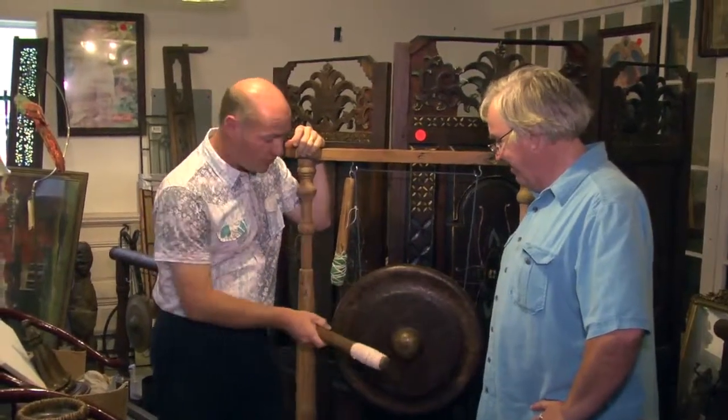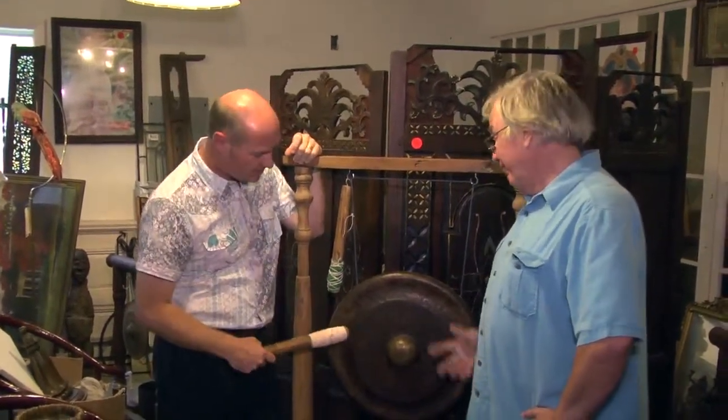Today we're going on our field trip part two to Bay Trading Company in Door County. So if you guys are ready, I am — let's go. So here in the antique area, Terrence, where did this come from?